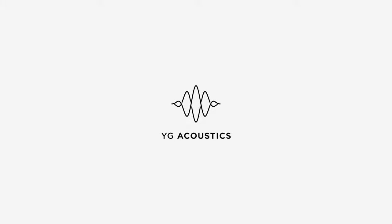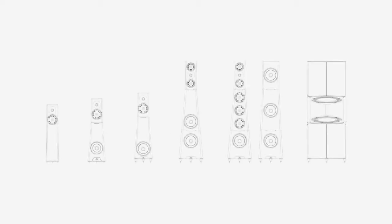YG Acoustics. It's all about the music. At YG we make some of the world's best loudspeakers. Everyone at YG loves music and our loudspeakers reflect our passion.